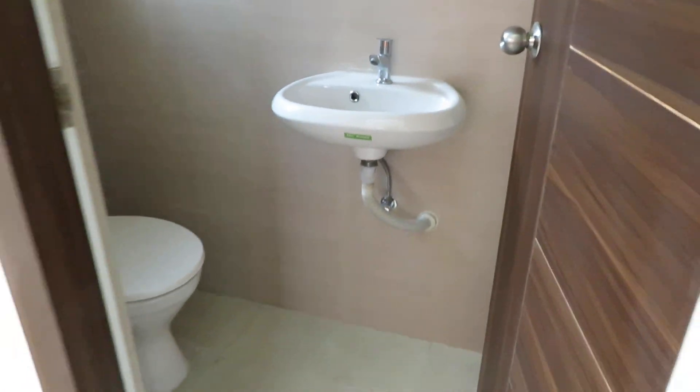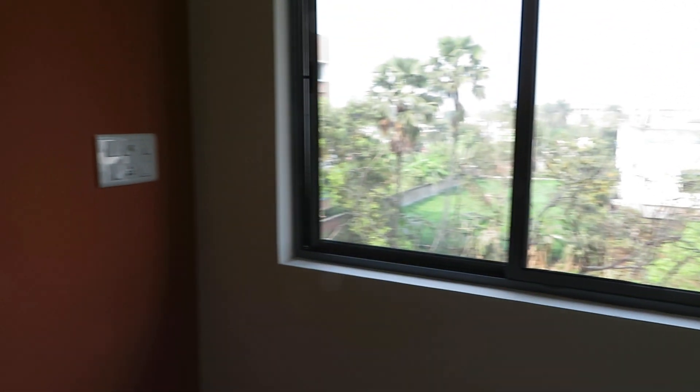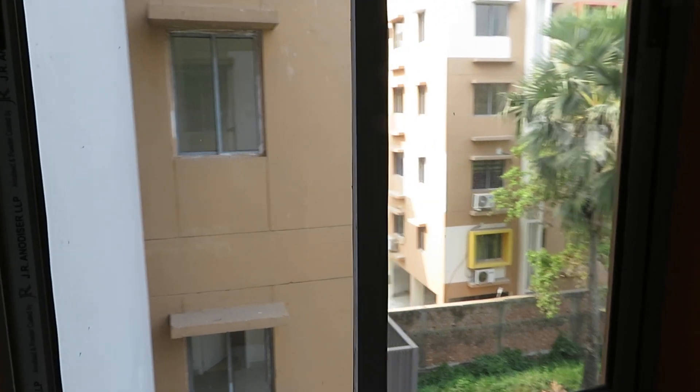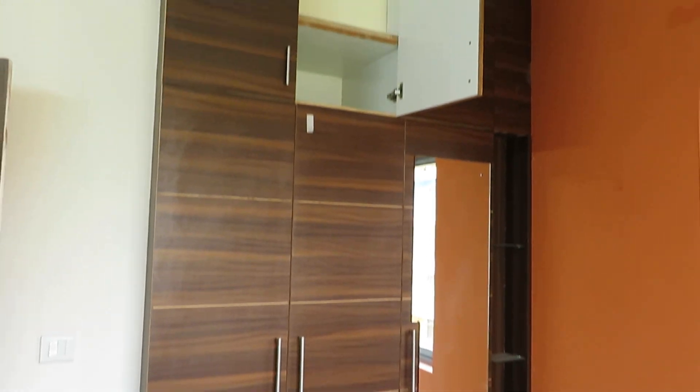Thanks a lot for watching. This is a beautiful flat of 620 square feet sellable area, with two bedrooms and two toilets. You can also decorate the wardrobe like this — a beautifully decorated wardrobe space.